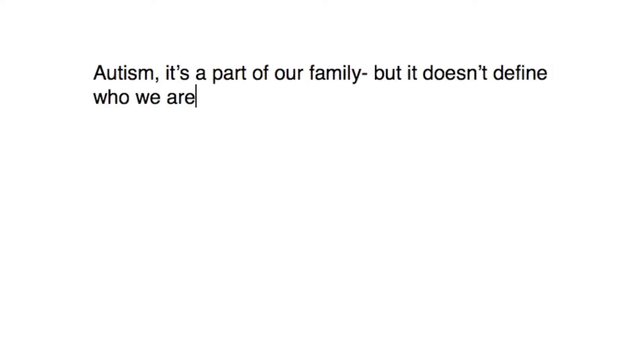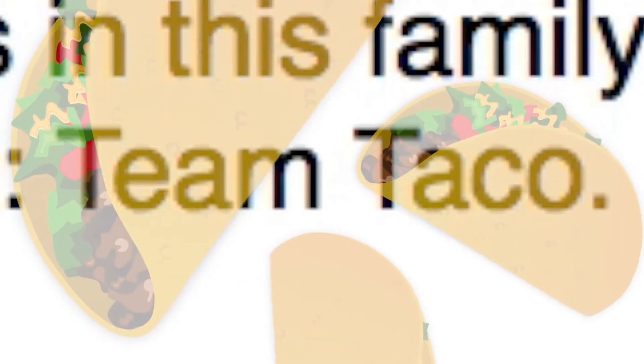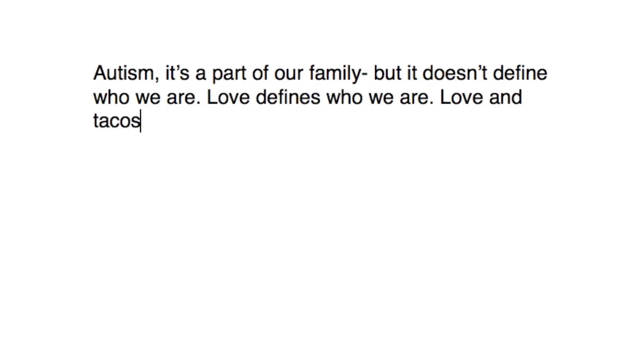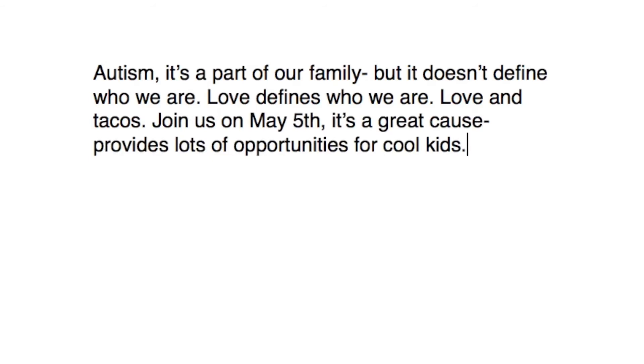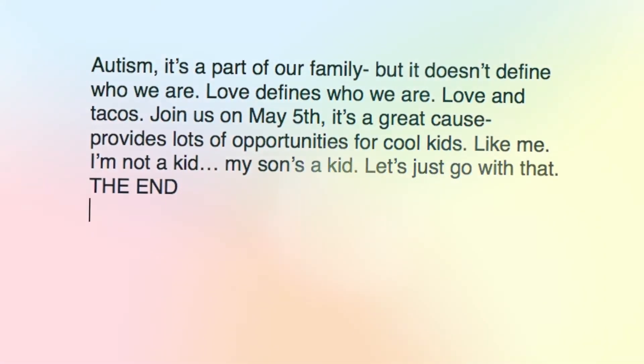Now delete that, let's go with something else. Autism — it's a part of our family, but it doesn't define who we are. Tacos defines who we are. We love tacos in this family. In fact we're going to name our team Team Taco. Delete, I don't like that. Autism — it's a part of our family, but it doesn't define who we are. Love defines who we are — love and tacos. Join us on May 5th, it's a great cause. Provides lots of opportunities for cool kids. The end. And give me money.